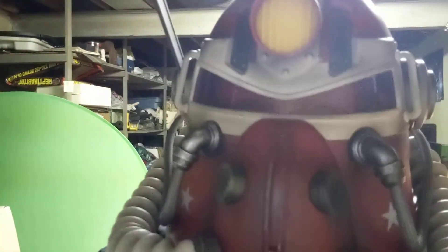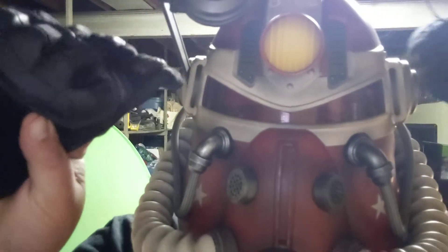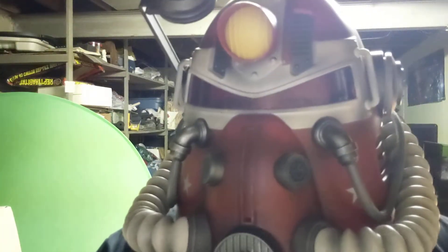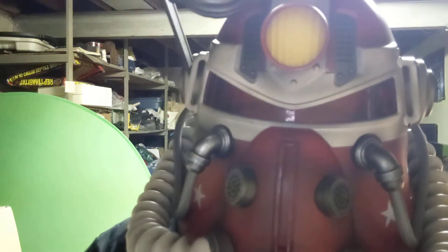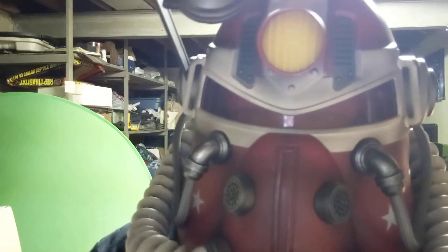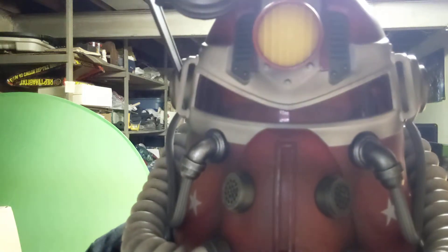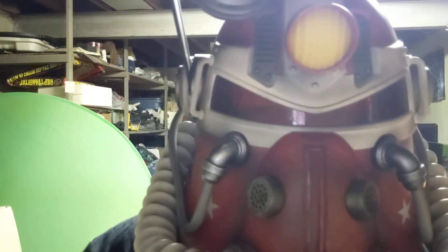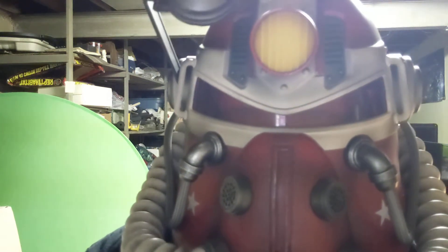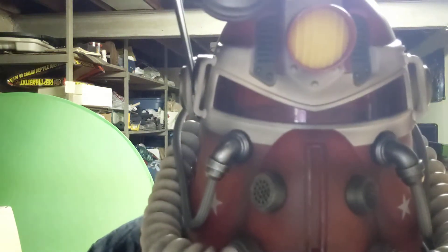Hello everyone, the Bearded Thumb here. Today I have a review of Top Tactical Gear gloves. If you've ever seen their advertisements on social media, they're the ones where a person is wearing them and showing how indestructible they supposedly are — punching a concrete wall, punching cinder block, trying to cut them with a knife. Supposedly they are indestructible.